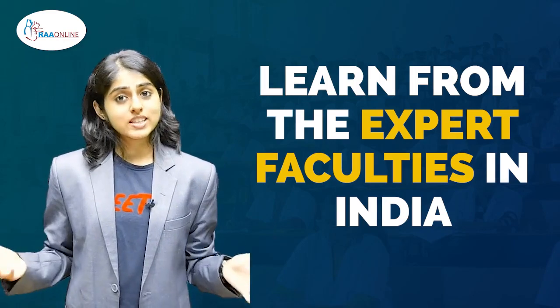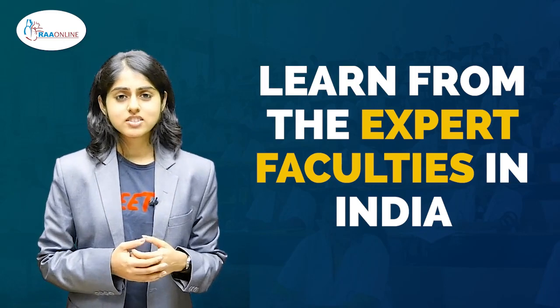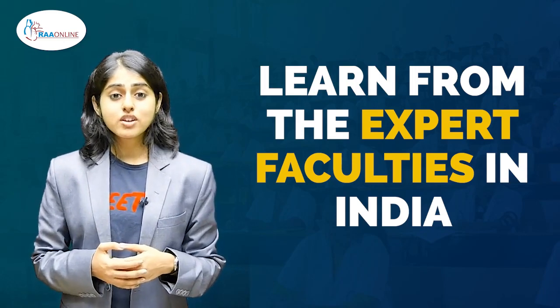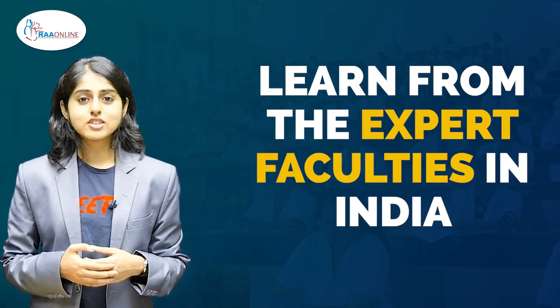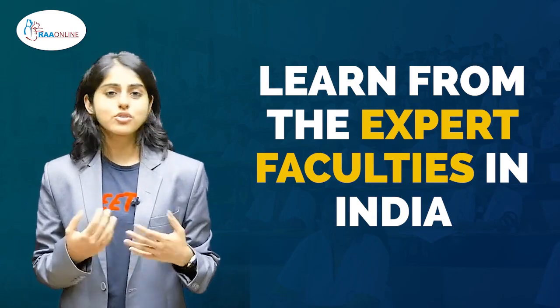For any student to prepare well and succeed, what's most important are the people who teach — the teachers and the faculties. In the RA online app, you can learn from national level NEET faculties who are all very prolific in their field of expertise and in teaching students.